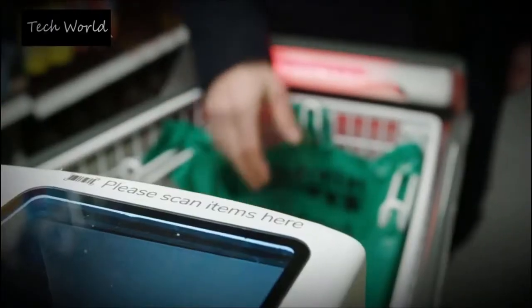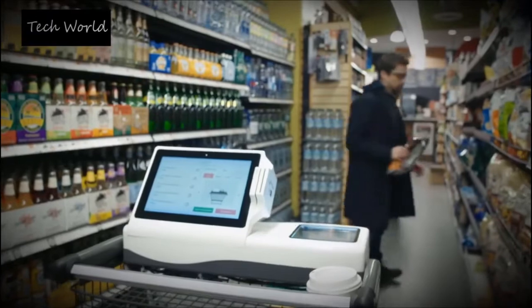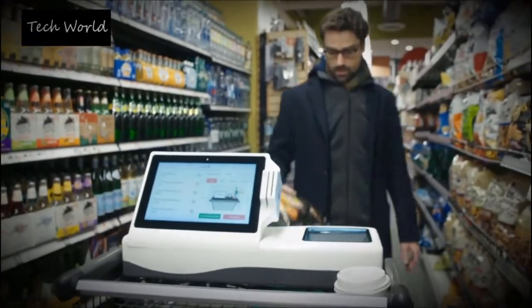Basically the ultimate vision and what we're building towards is that a customer would walk into the store, grab something off the shelf, and when they throw it in the cart all the sensors and the technology in the cart will immediately identify what that item is.